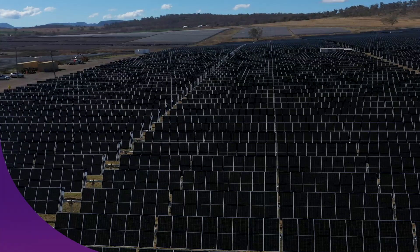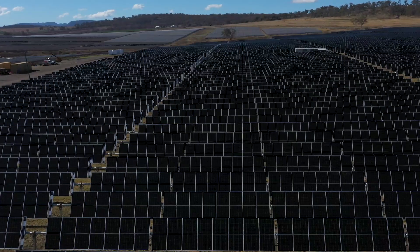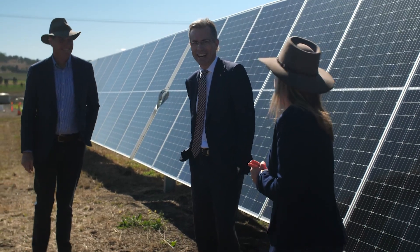We are opening one of the most exciting projects I have been involved in in my eight years as Vice-Chancellor. We are opening a 64 megawatt solar farm at Warwick — a solar farm that will produce 160 gigawatt hours of power each year.